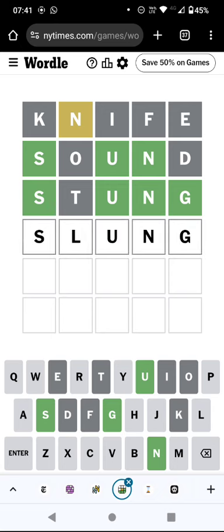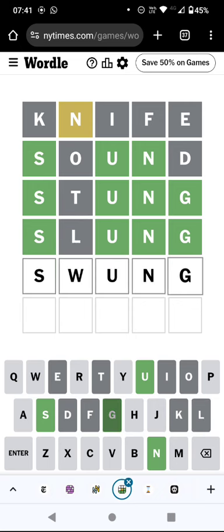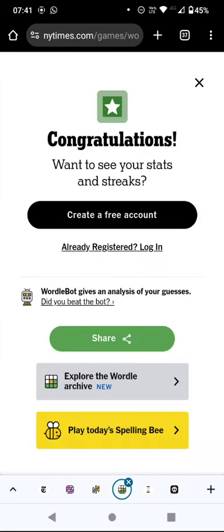Or slung, I suppose? No — swung. Oh, that's the second five in a row. That's a Wordle, but a bit slow. I'll see you in the next one.